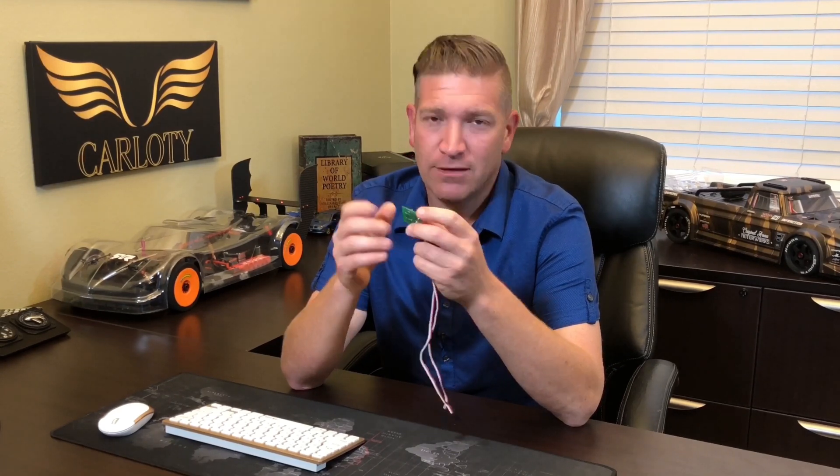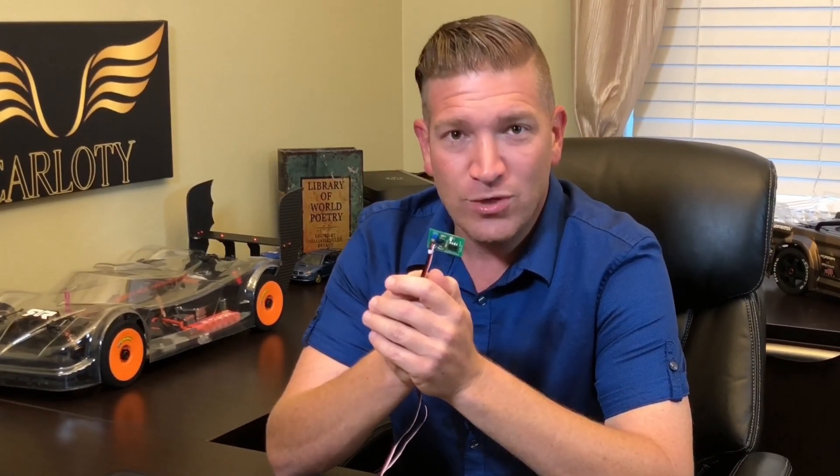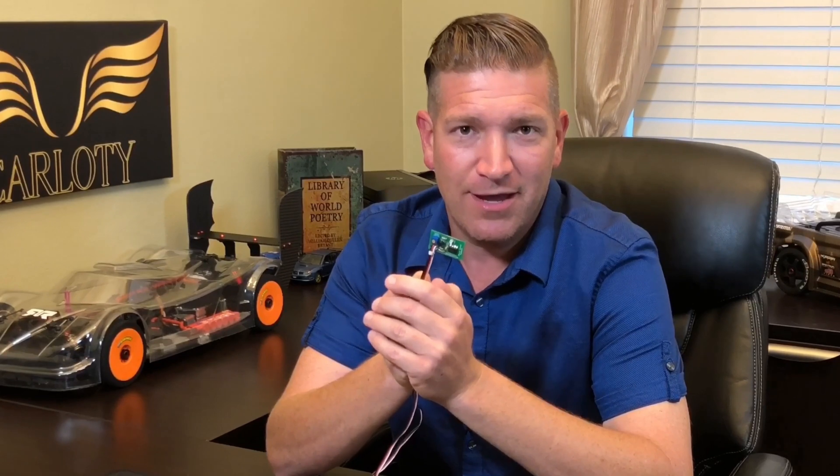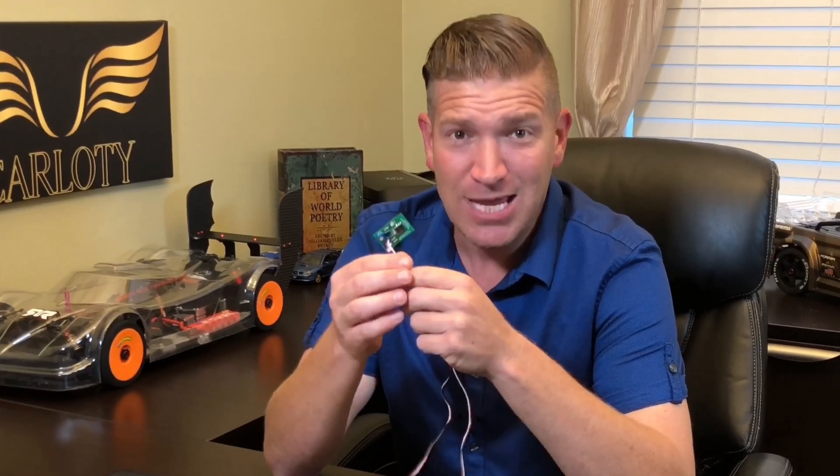It works with any radio, any receiver, any ESC, clearly any motor and batteries. We initially created Perfect Pass for ourselves. We started using Perfect Pass and analyzing more and more what it was doing, and we started to realize that the market is actually huge. We made it an actual product.